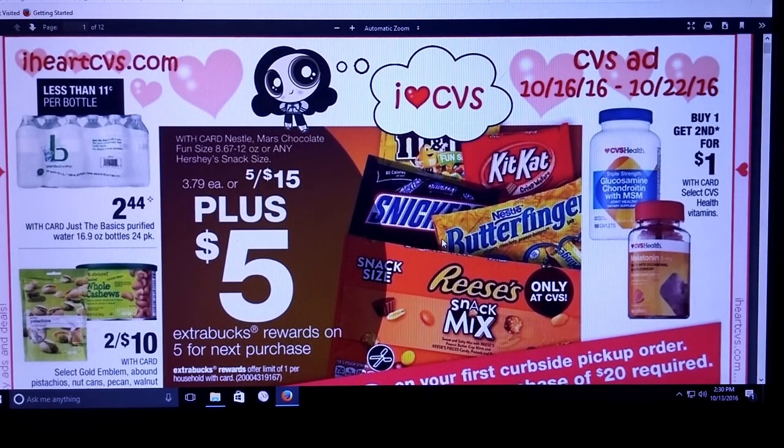Hi everybody, it's Michelle. Today is October 13th, 2016, Thursday. This is the CVS matchup or preview for October 16th through October 22nd of 2016.